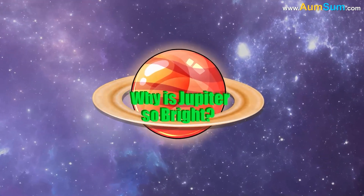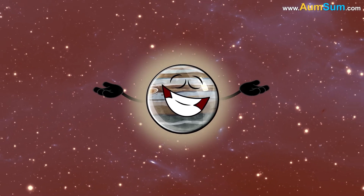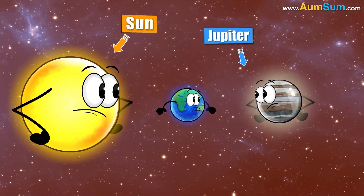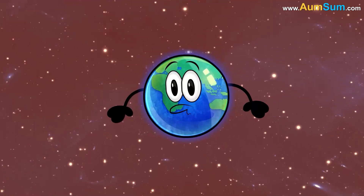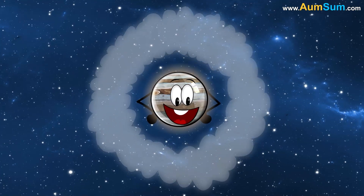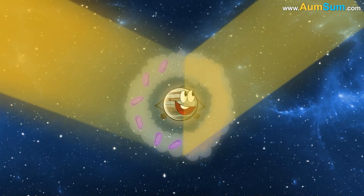Why is Jupiter so bright? Firstly, Jupiter appears brighter when it's in opposition. During opposition, the Sun and Jupiter are on opposite sides of Earth, with Jupiter rising in the East as the Sun sets in the West. Secondly, Jupiter is covered in clouds made of methane and ammonia crystals, which reflect the Sun's light very efficiently.